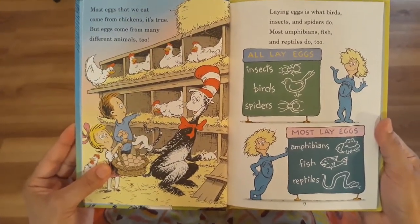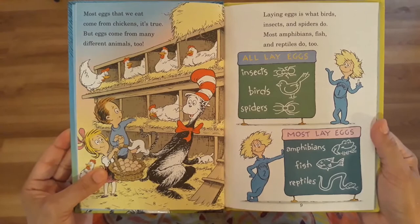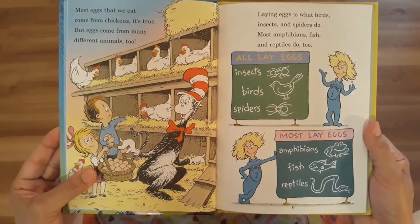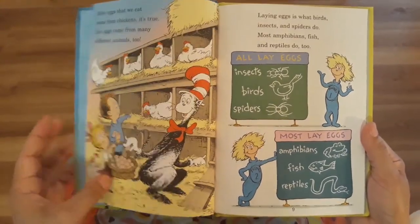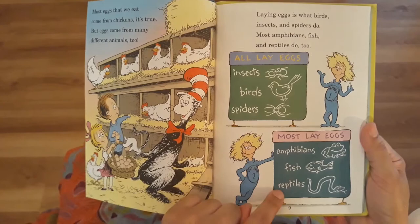Most eggs that we eat come from chickens, it's true. But eggs come from many different animals, too. Laying eggs is what birds, insects, and spiders do. Most amphibians, fish, and reptiles do, too. Insects, birds, spiders. Amphibians, fish, and reptiles.